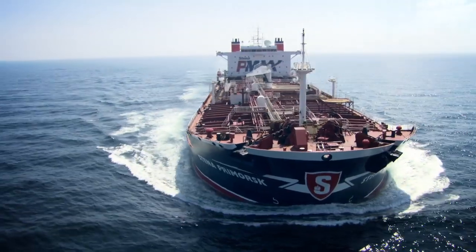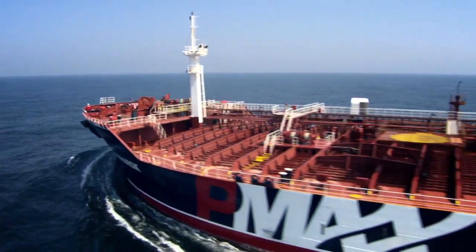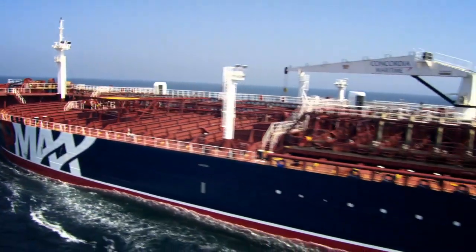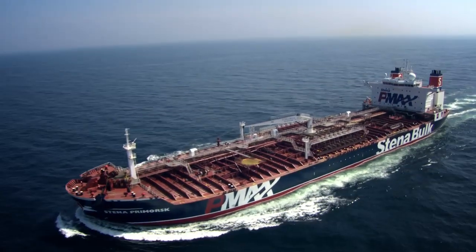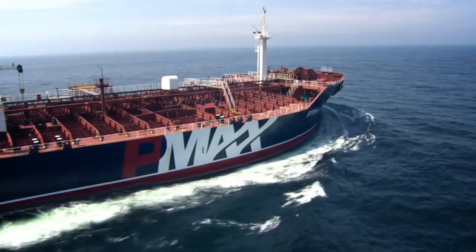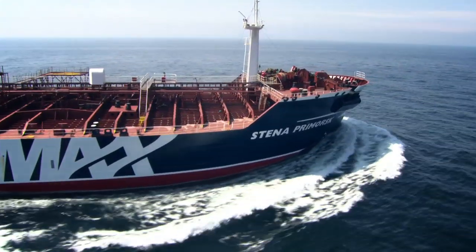The new Stena PMAX, with a dead weight of 65,000 tons capacity, is probably the safest MR tanker ever. It's an ICE Class 1B product tanker with a length of 183 meters — the same as a traditional MR tanker — but with a width of 40 meters.